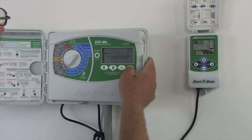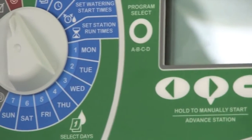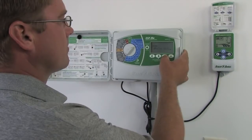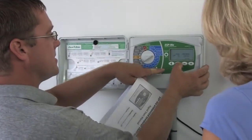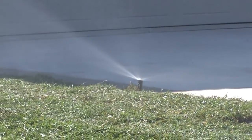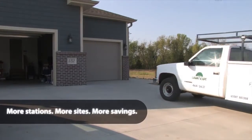With vibrant colors, intuitive dial, and an oversized bright LCD, the new ESP-ME is easy on the eyes and even easier to use. Extra-simple programming makes tailoring a watering schedule to each landscape's unique needs fast and hassle-free. With the controller up and running faster than ever before, you'll be able to get more jobs done in less time. Gas up the truck — you're going to be busy.